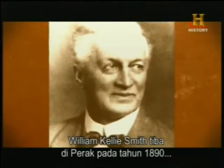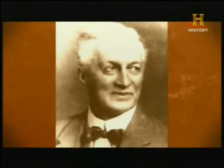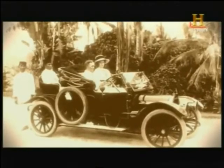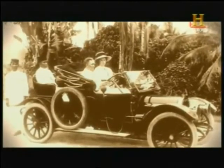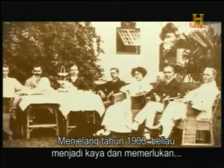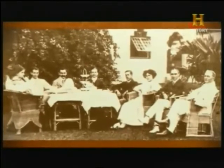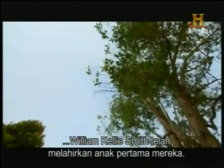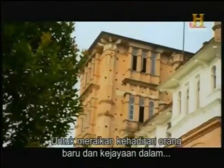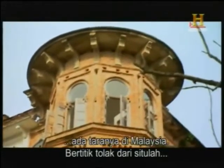William Kelly Smith first arrived in Perak in 1890, just as rubber cultivation was being introduced. Smith began planting rubber trees and dabbled in the tin mining industry. By 1903 he had made a fortune and decided he needed a home that could match his prestige. In 1915, William Kelly Smith's wife conceived their first son, and to celebrate the new addition to their family and the success of his business, Smith decided to build a castle like none other before in Malaysia — but that's when things started to go terribly wrong for him.